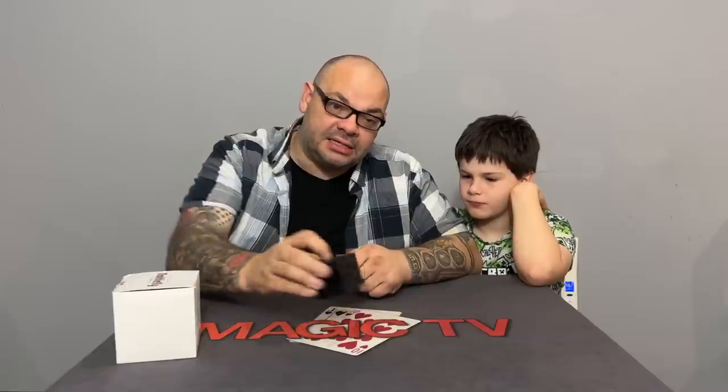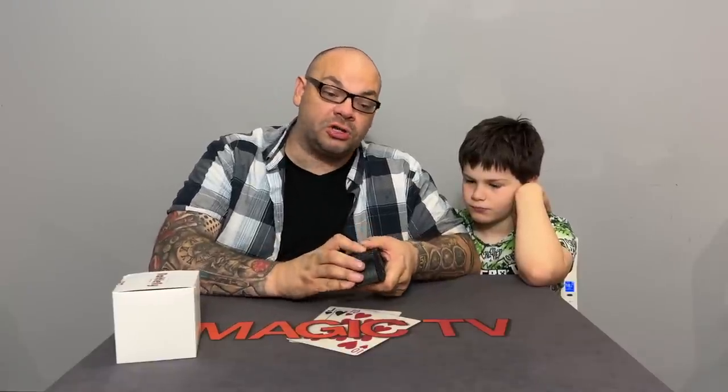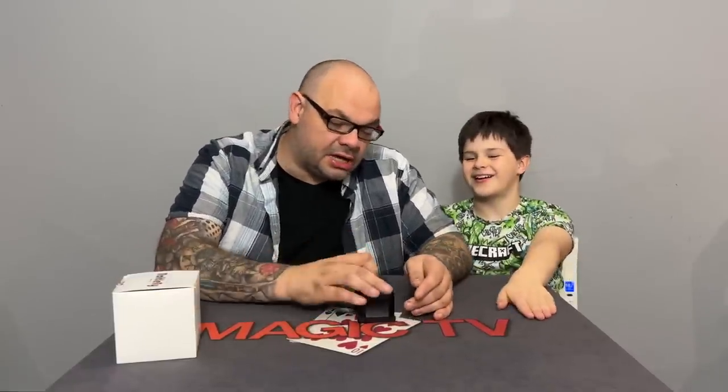For example: take the box, put it on the table, let them shake it — nothing inside. Do your ring and string routine, finish with the ring vanished and palmed. Then go, 'I'll make the essence appear in the box' — they shake it and hear something, look inside, find nothing. Then you put the lid back on, load the actual ring via the secret compartment, lock the rattle, and when they shake it again they hear the real object — tip it out for the reveal.